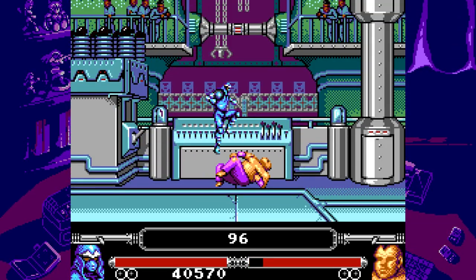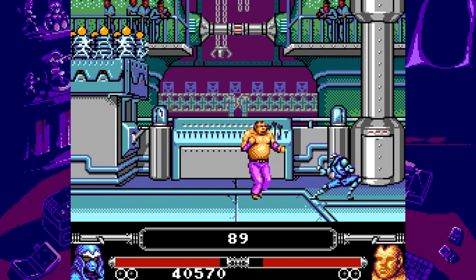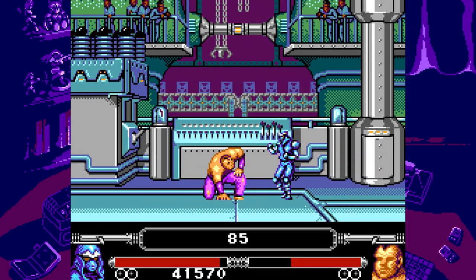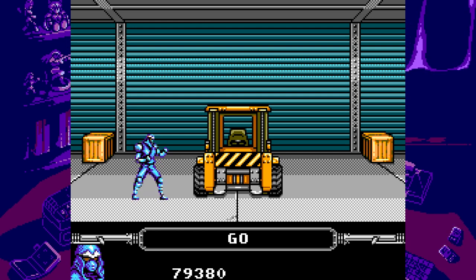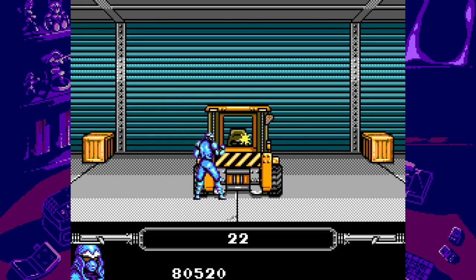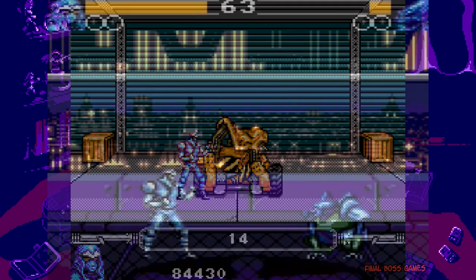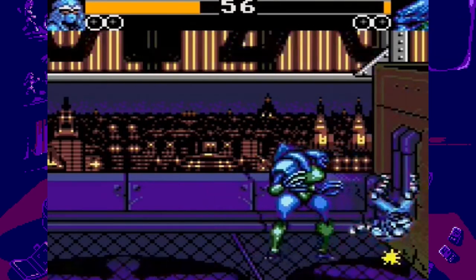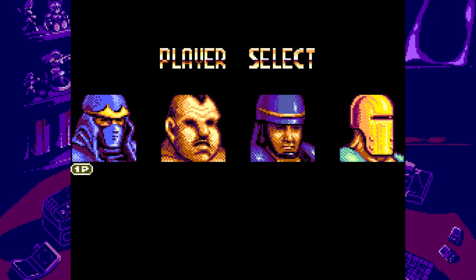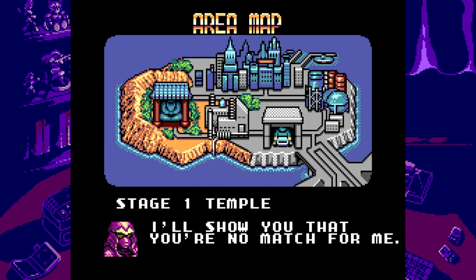The game was also clearly designed around the controller limitations of the Master System, so instead of having a punch and kick button, you have an attack and defense button. You need to press on the D-pad at different times to have your character input different strikes. Special moves were also designed with the console limitations in mind, so a lot of them require you to move diagonally on the D-pad — something which was easier to perform on the Master System's D-pad. So much so that the Japan-only Game Gear port actually changed the special move inputs to a more traditional Street Fighter-type layout.